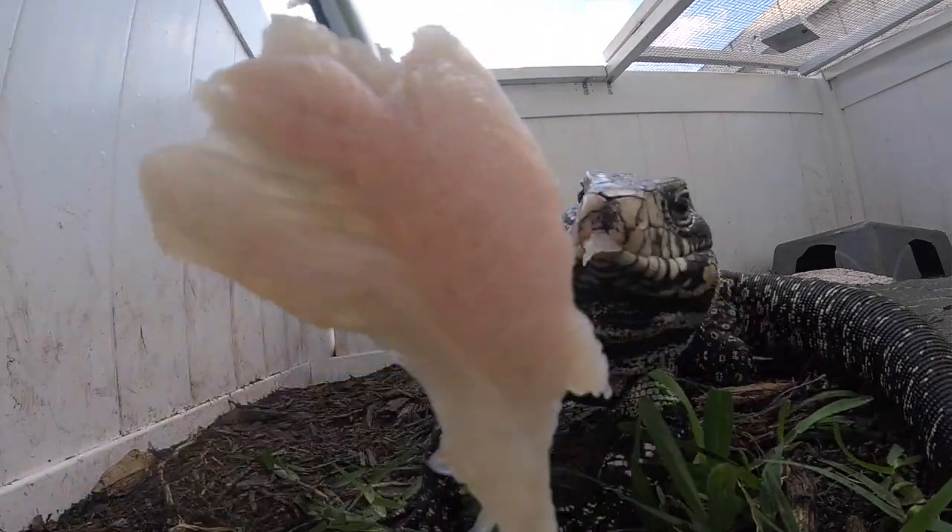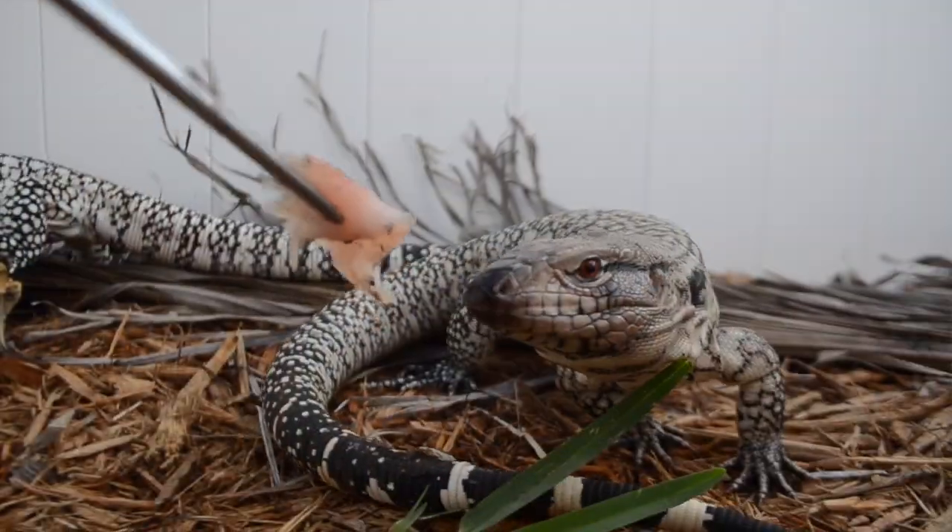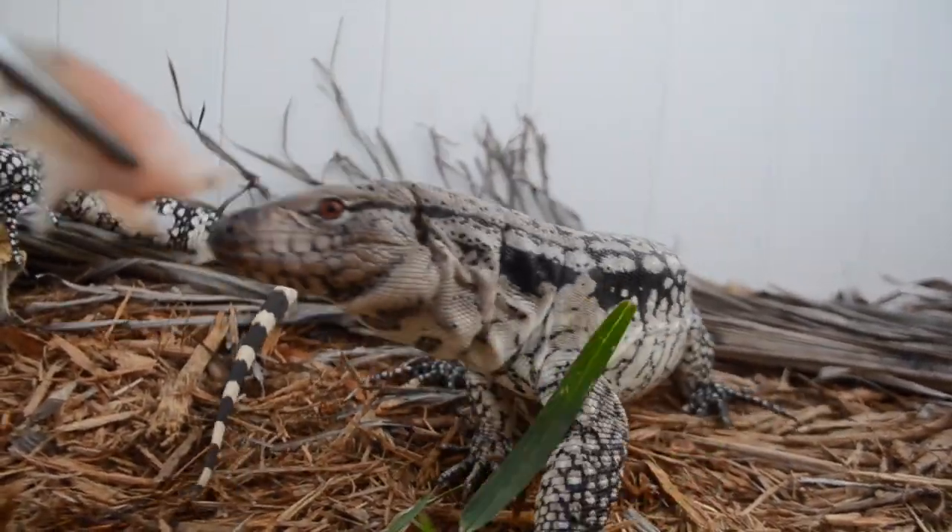Alright guys, so if you've been following us lately we've had a tegu craze — we absolutely love these little dinosaurs. We're gonna feed them today, live-action feeding. We're gonna feed them some rodents and some fish, so you're gonna see some frozen-thaw rodents broken in half and some fish. These guys are like absolute velociraptors — their first feeding response is like a dinosaur that hasn't eaten in a month.